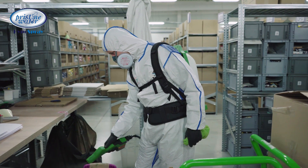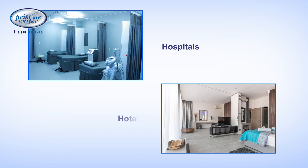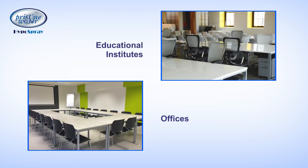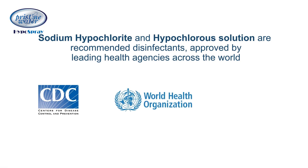Hypochlorous solution is recommended as the most effective disinfectant for use in hospitals, hotels, educational institutes, offices and other areas with a high footfall. Sodium hypochlorite and hypochlorous solution are recommended and approved as an excellent disinfectant by leading health agencies.